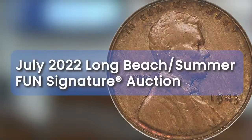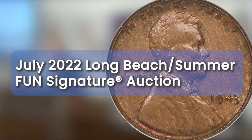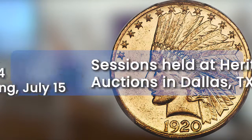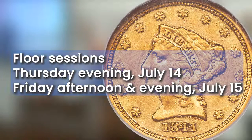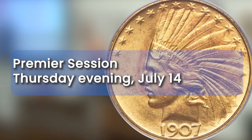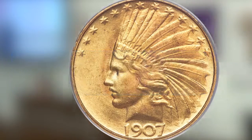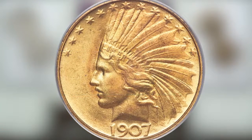Welcome to Heritage's official signature auction presented in association with the Long Beach Expo and the Summer Fun Show. The auction is held at Heritage Auctions World Headquarters in Dallas, Texas. Floor sessions are on Thursday evening, July 14th, and Friday afternoon and evening, July 15th, with a premiere session scheduled for Thursday evening. The online-only signature internet session is on Sunday afternoon, July 17th. Here are a few of the many highlights.